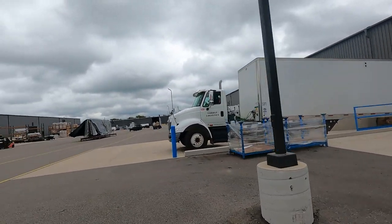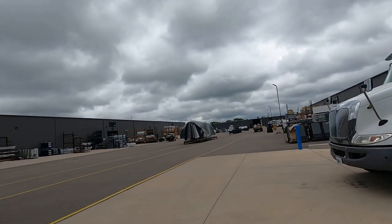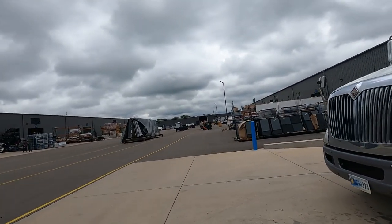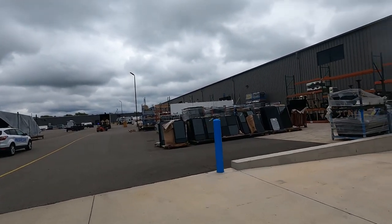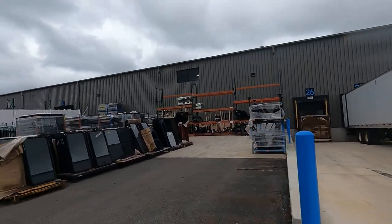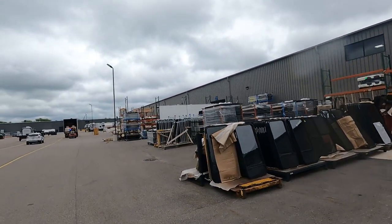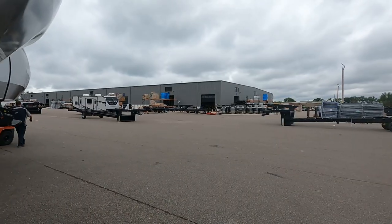These are all new buildings — they started producing in 2019 and collected information that whole first year. Only about 15 paradigms initially. On your way out you'll see a small tan building where they made them before any of this was built.